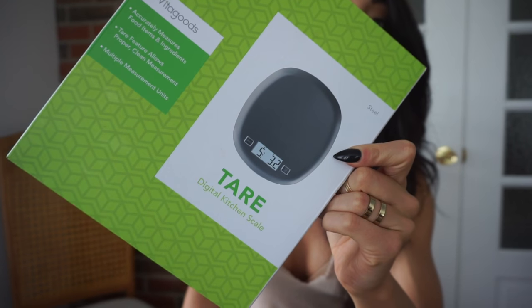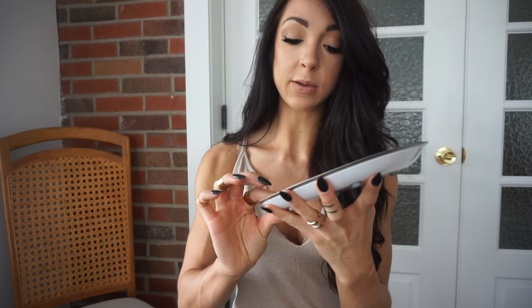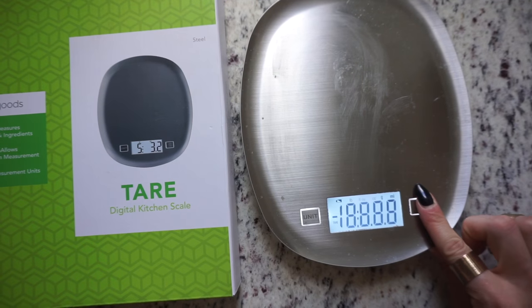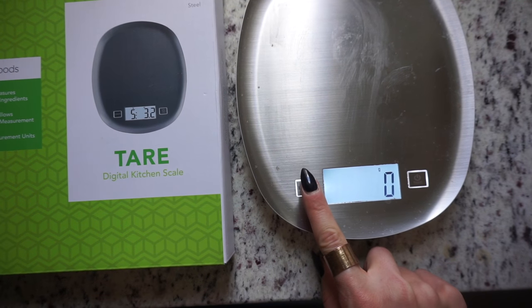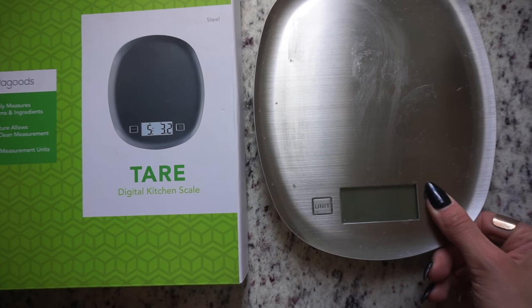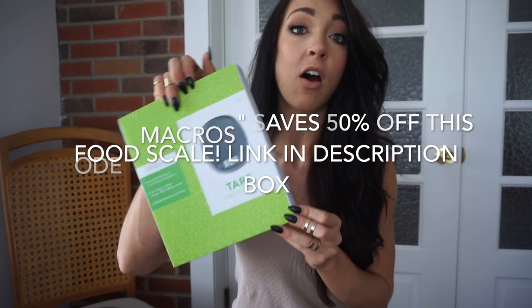Another favorite is this food scale — the Vitagoods Tare Digital Kitchen Scale by Vanity Planet. If you're new to tracking macros or being mindful of your intake, you'll need a food scale. I love how sleek it looks and the space on top. It measures grams, milliliters, fluid ounces, ounces, and pounds, and has a tare feature. The link is in the description box and the code 'macros' gets you 50% off.